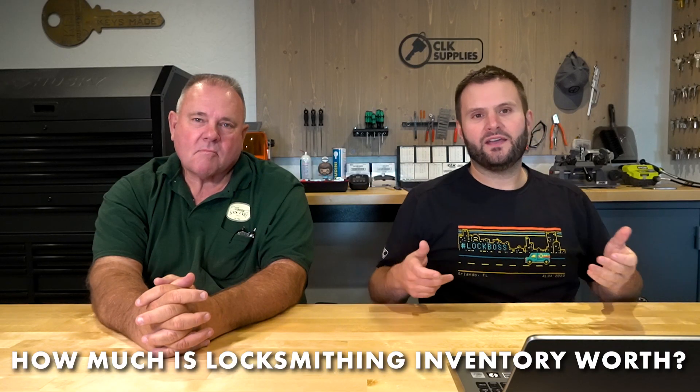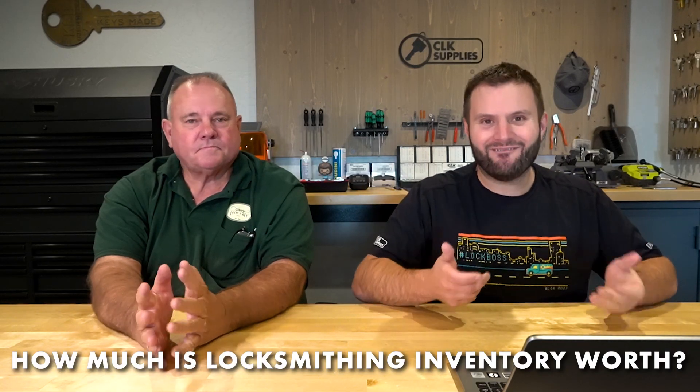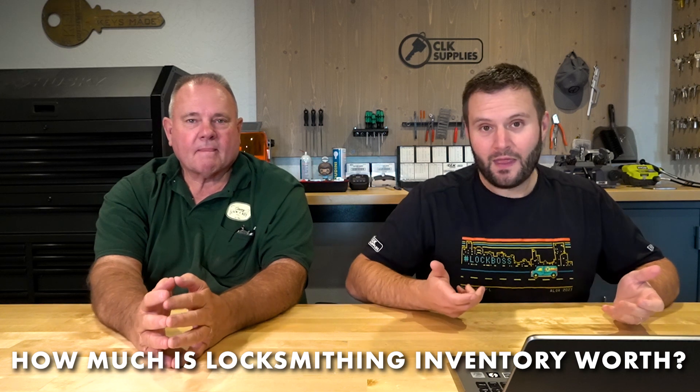So how much is locksmithing inventory worth? That's always the good question. Today I have a listing that I'm really excited to get your opinion on — I think it's pretty typical, pretty standard — and I'm looking forward to seeing what the lock father has to say. Are you ready for this? Yes sir. So I found this listing online; it's actually in our general region, which is kind of cool.